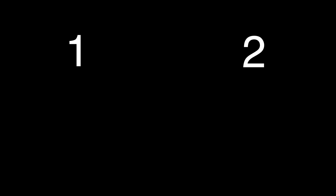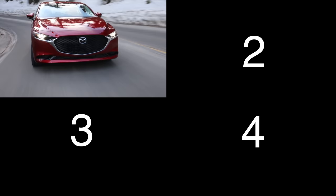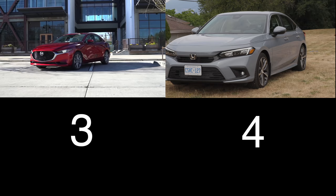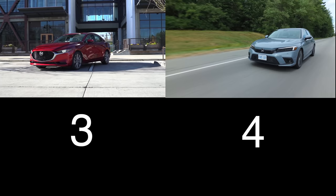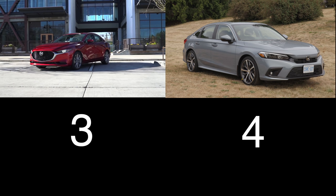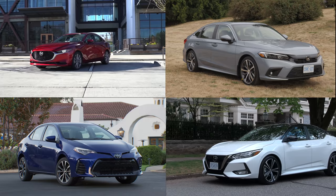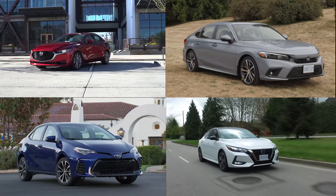Four vehicles for your consideration: the Mazda 3 with a two-liter four-cylinder and six-speed automatic, 155 horsepower, starting just over $22,000. The segment-leading Honda Civic with a two-liter four-cylinder CVT, 158 horsepower, starting at $24,500. The Toyota Corolla with a two-liter four-cylinder CVT, 168 horsepower, starting just over $21,000. And the Nissan Sentra with a two-liter four-cylinder CVT, 149 horsepower, starting just over $21,000.